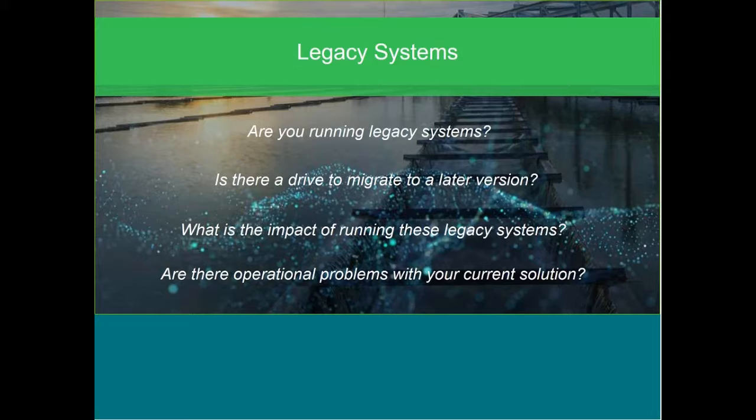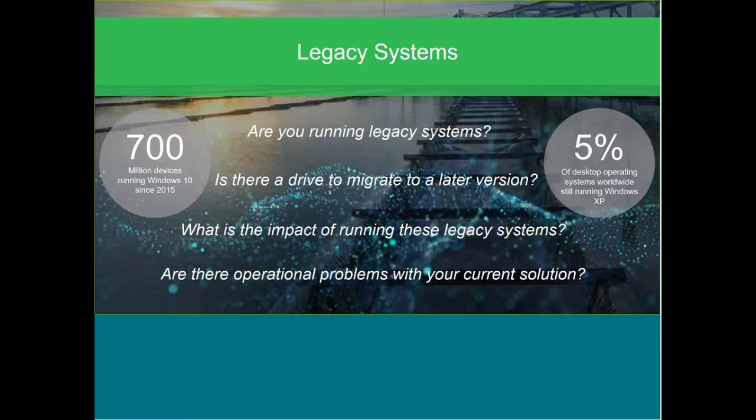Utopia is that we always stay current. There are currently 700 million devices running Windows 10, the latest desktop operating system from Microsoft, released in 2015. Although that said, there are still actually 5% of desktop operating systems worldwide running Windows XP. Windows XP was a good one for its time, but it's now not even supported from a Microsoft perspective, so it no longer receives any critical updates to protect against cybersecurity attacks and malicious software.